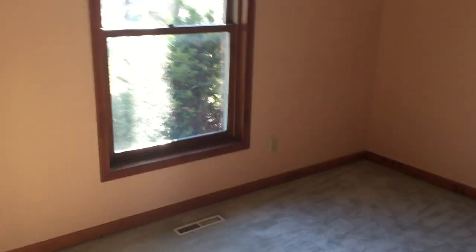Bedroom one — decent size. New light fixture, paint. Trim and everything looks good. New flooring. Closets are decent.